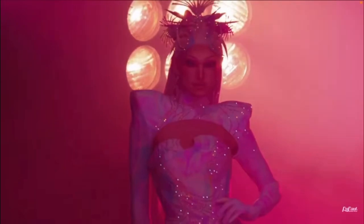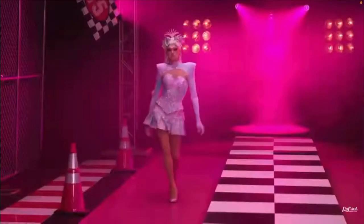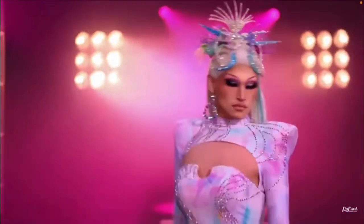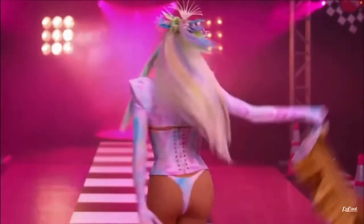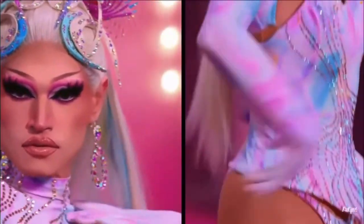Princess Poppy looked amazing coming out. She had rhinestones from head to toe, she looked very ethereal, very pastel. She even came down to the middle of the runway and had a little reveal. The makeup is gorgeous — look at that wig.